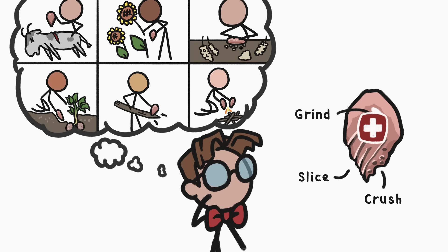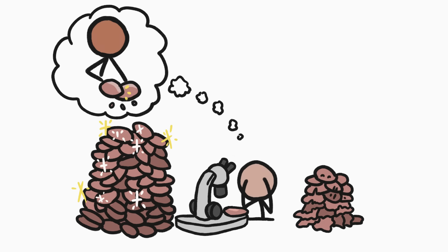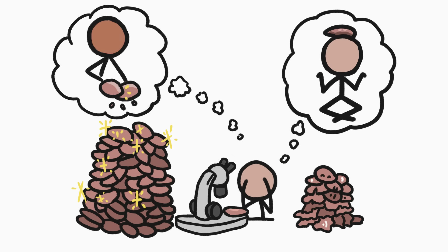But a surprisingly high number of the mystery tools that researchers looked at didn't have any noticeable wear. Which might mean those specimens had been resharpened often enough to remove the tell-tale scratches. But it could also mean that at least some of these tools were used for tasks that didn't cause wear in the first place.